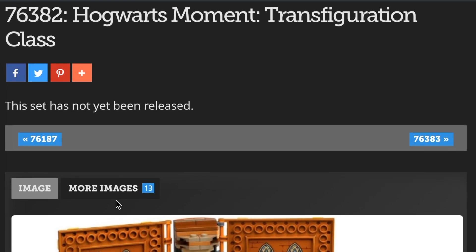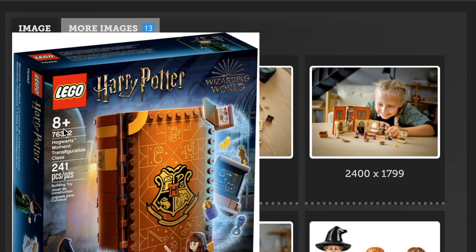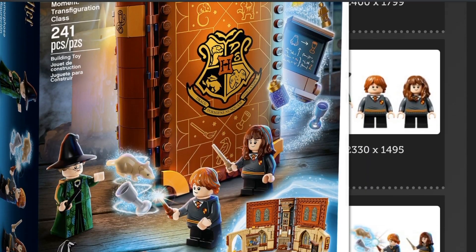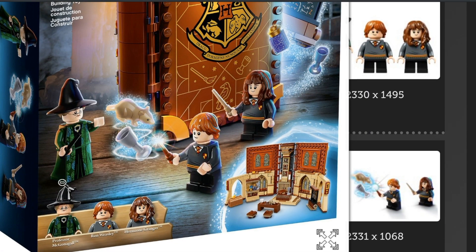This is on Brickset.com, a wonderful place to check out existing sets and pictures. Here is actually the box, so it's definitely going to be 'Hogwarts Moment Transfiguration Class.' I don't see the price listed right now, but what I had heard before is that each one is going to be about $20, which sounds about right. McGonagall looks fantastic — I love her robes, and the bottom dress piece has printing on it.